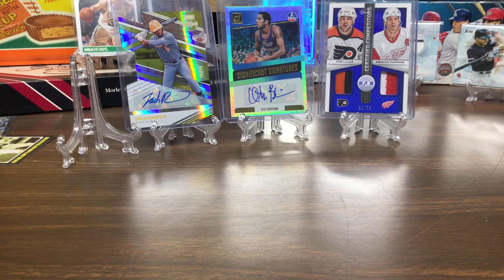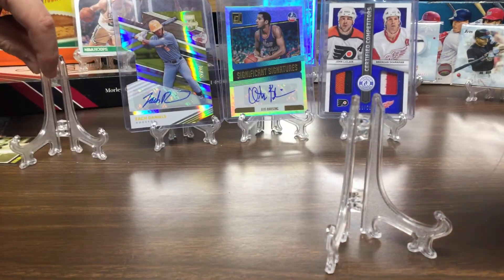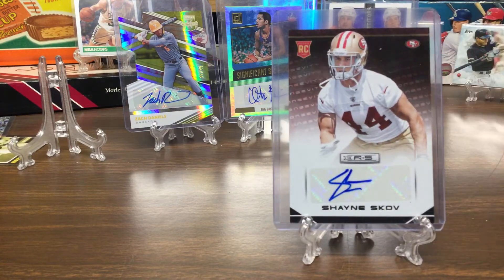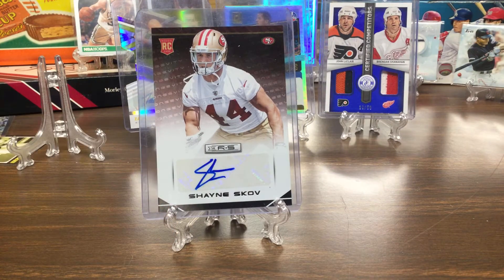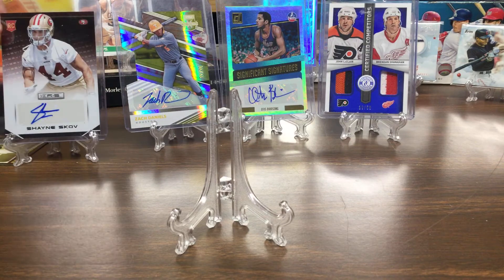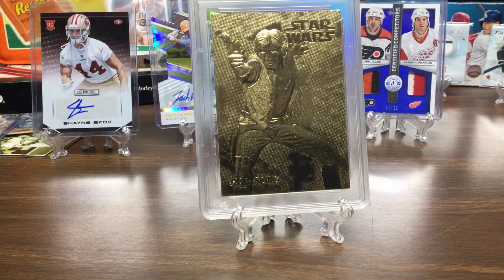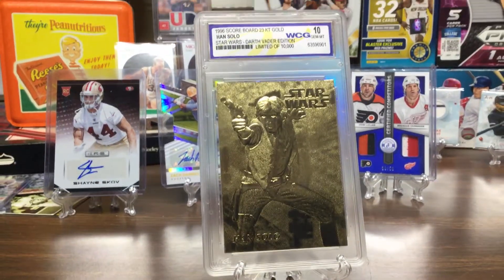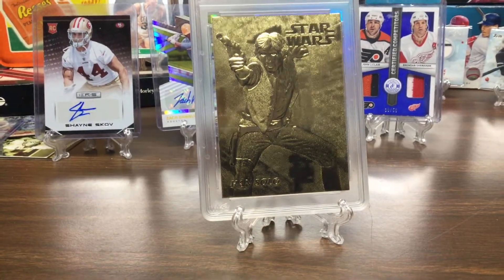So my second most expensive card is Shane Scalve — that's an auto. And then my most expensive card is a graded Han Solo, 23 karat gold Star Wars card. I really like Star Wars because we just finished the Mandalorian series. It's out of 10. That one's pretty sweet — limited to out of 10.